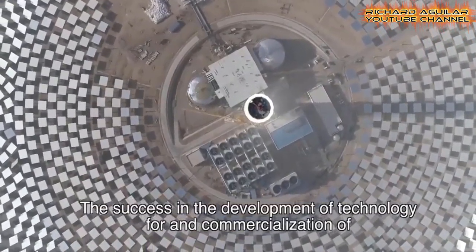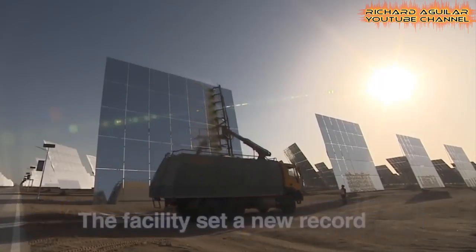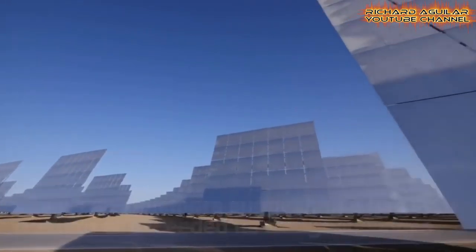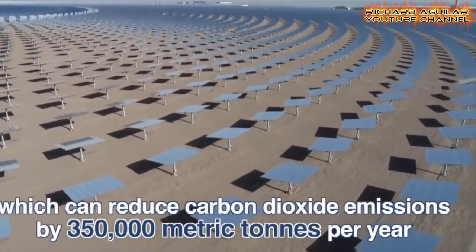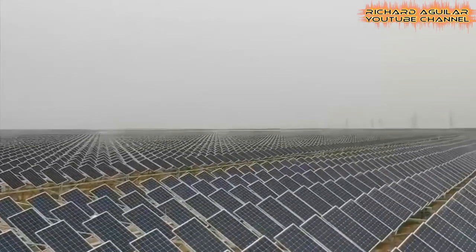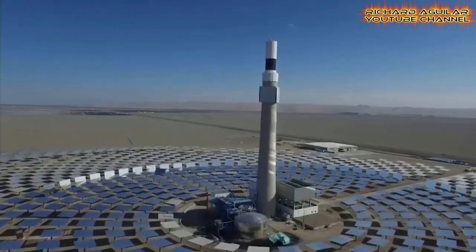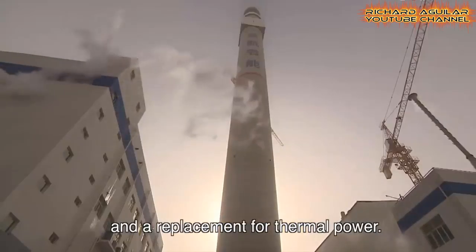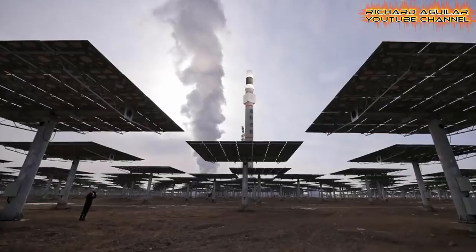China has set a goal of using renewable power to produce at least 35% of the nation's energy by 2030. The plant is described as an alternative source of energy that can reduce carbon dioxide emissions by 350,000 tons per year. This incredible molten salt solar power plant successfully generates power at full capacity.